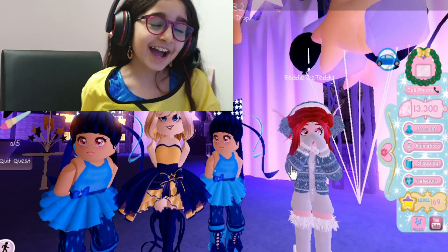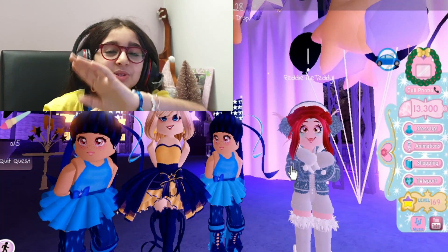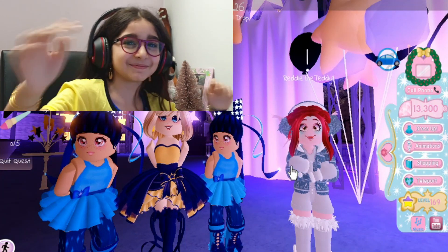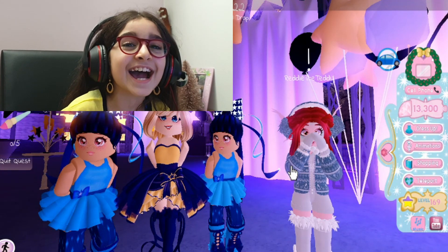Hello everybody, my name is Ella, and today we are playing the new Royal High update for The Paints. Today I have a guest — the amazing, the incredible, the person in most of my videos — the amazing Adriana!